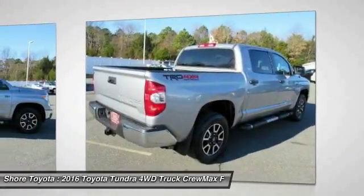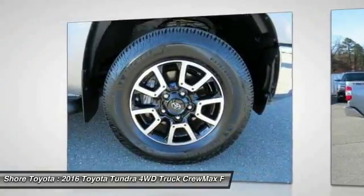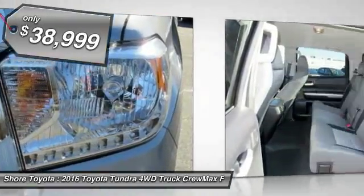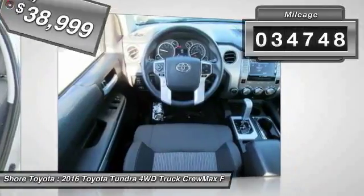With a towing capacity of up to 10,000 plus pounds and a payload capacity of over 2,000 pounds, the Tundra is the perfect mix of power and efficiency and is priced below $40,000. This vehicle has less than 35,000 miles.